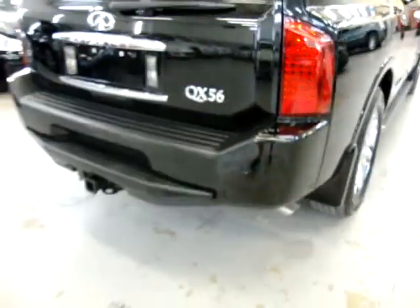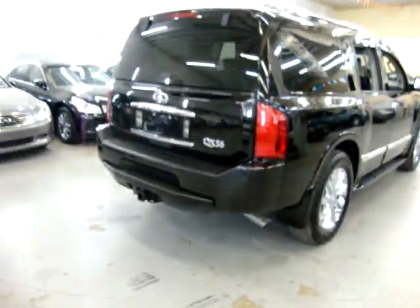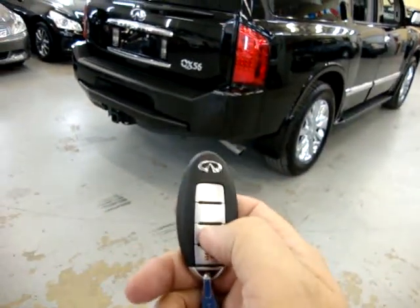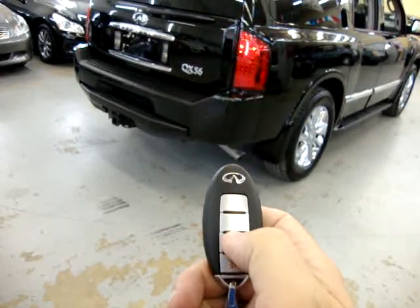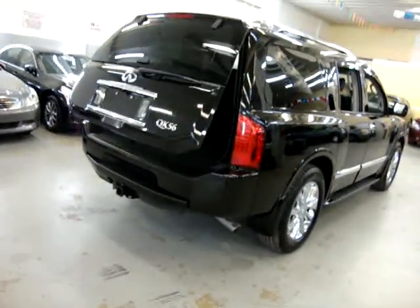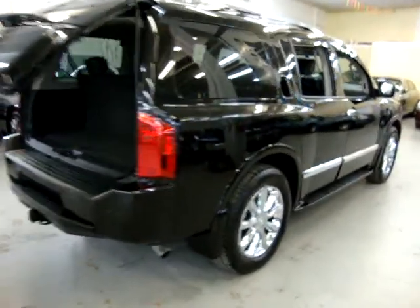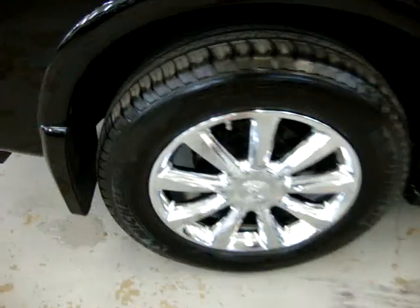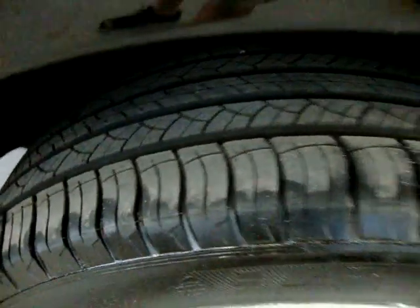Meaning when you're approaching something in the front, it also beeps. I'm going to go ahead and operate the power tailgate right from here — it's got the Intelligent Key. You can also do that from the inside. It has the color-coated flares here, looks very nice. Right rear tire — 20-inch chrome factory wheel with Michelins. Running board and roof rack are up there.